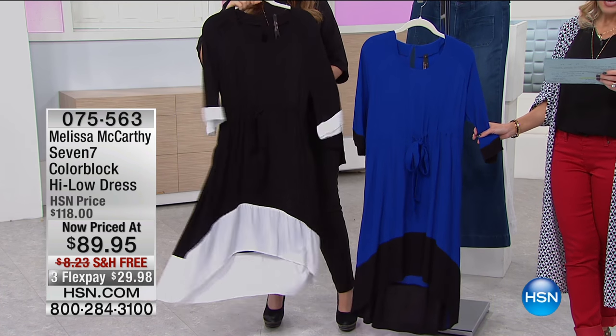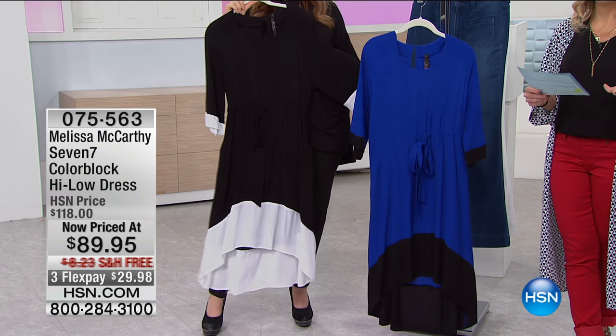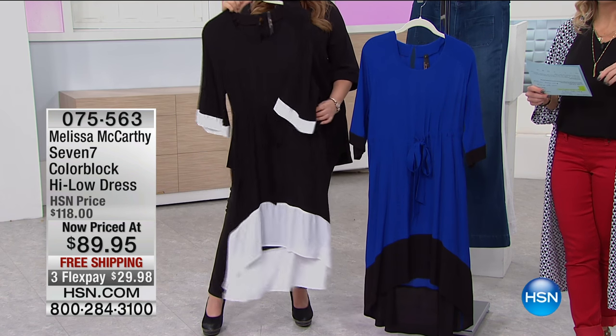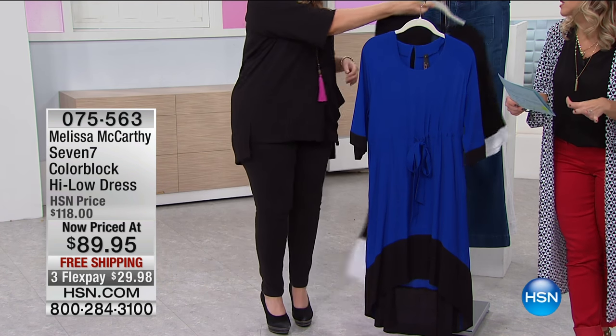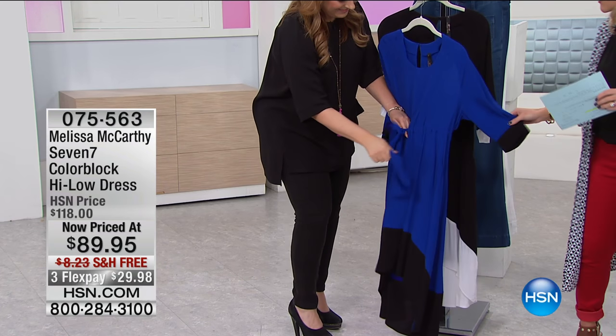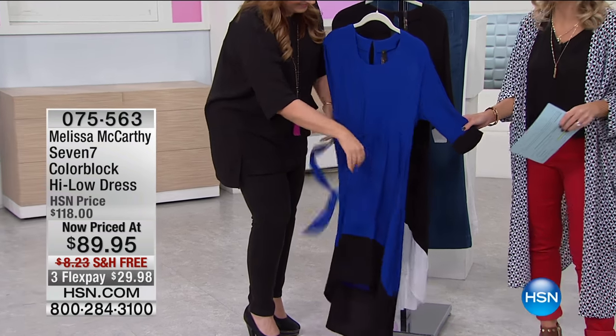This is $89.95 on three flexible payments of less than $30, plus free shipping and handling. It is a gorgeous dress — such a statement without trying too hard. It's just so perfect.